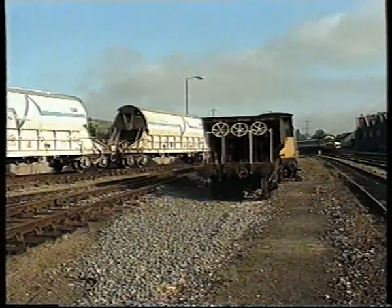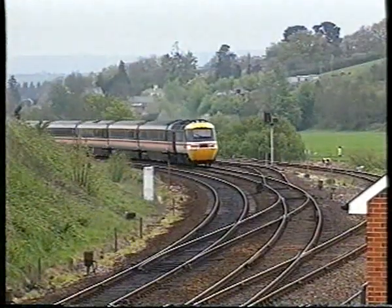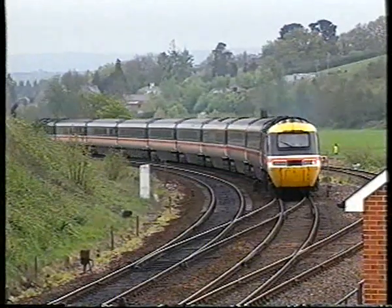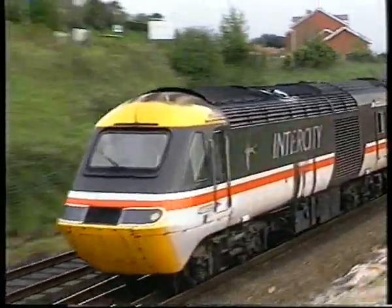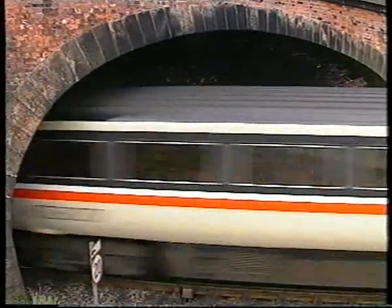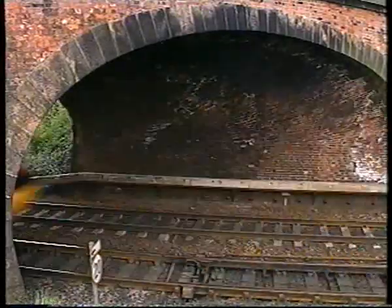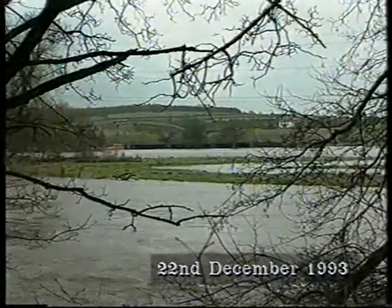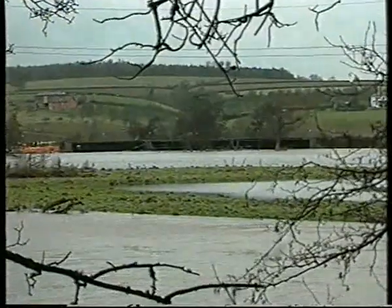Riverside Yard runs for a mile or so towards Cowley Bridge Junction, where the main lines are joined. Here, an HST heads northwards from Exeter in April 1994. The River Ex has always been a problem for the railway, and 1993 was no exception to the long succession of flooding, which has closed the line just to the north of Cowley Bridge.